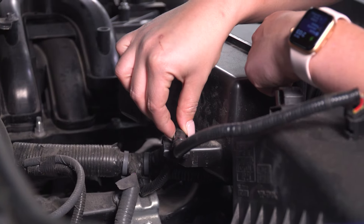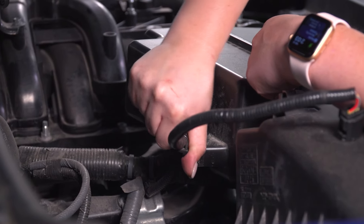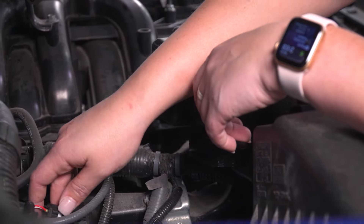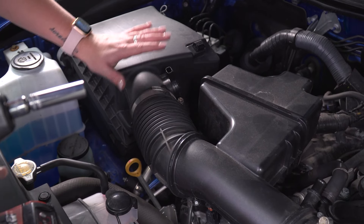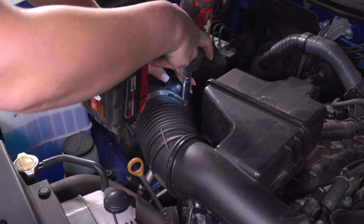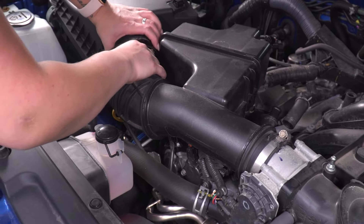There is another clip on the back connected to the resonator — it should be pretty easy to pop out. If that gives you trouble you can use a trim removal tool or flathead, but it should be simple. Now we can loosen up the clamps on the air box and the intake tube using a 10-millimeter socket. You should be able to wiggle off the intake tube after both of those are disconnected.